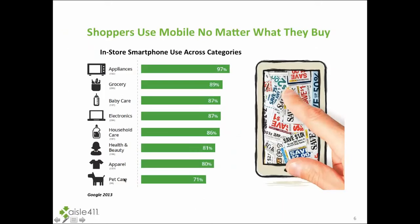As we look at what's driving this market, an interesting statistic from Google came out in 2013. When they looked at in-store smartphone use across all different product categories, the result was that shoppers are using mobile in-store across all product categories. So anyone who sells a product virtually needs to be playing in this game, because shoppers are out there looking for information.